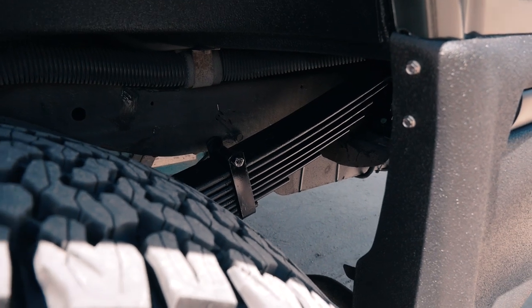Moving around to the back, peeking underneath we have a massive custom set of leaf springs, and in the back we're running a 2.5 King shock with IBP and external compression adjusters. Really nice — you're able to control the ride and compression in the back of this thing.